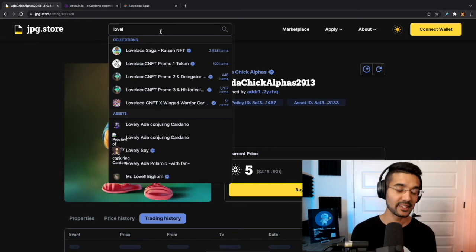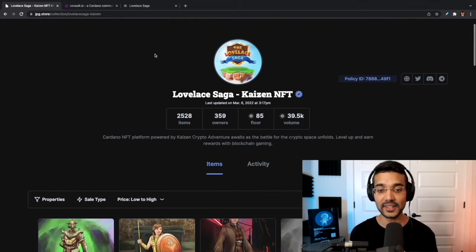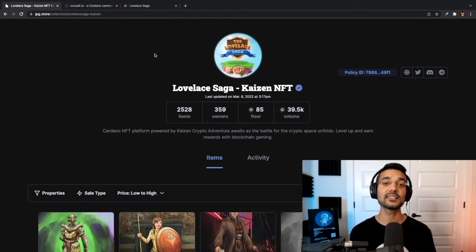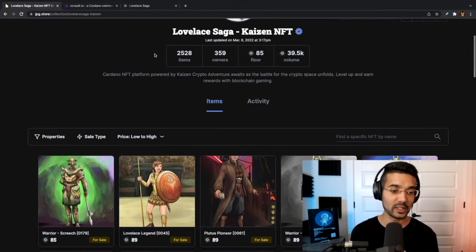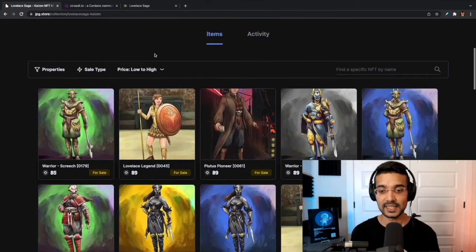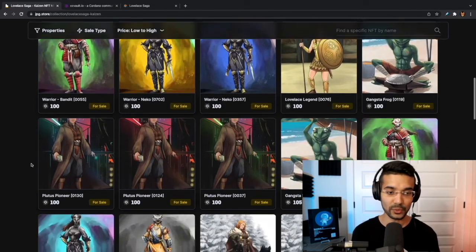So now that we've taken a look at some of these NFTs, let's browse a project we like — Lovely Saga. That is our Kaizen NFTs, the project that we are building. It's an NFT game on the Cardano blockchain. Super excited about this — the artwork came out fantastic, so a big thank you to Bajewski for the artwork.